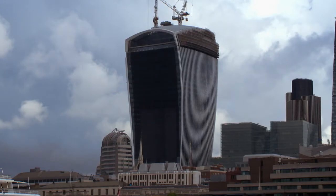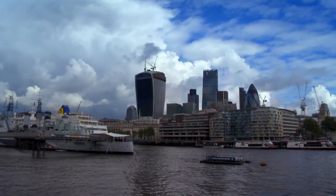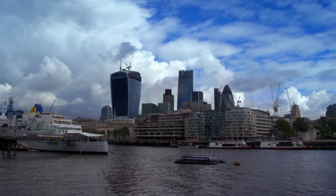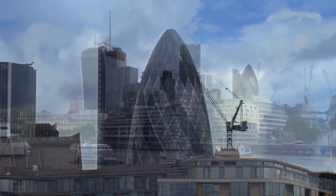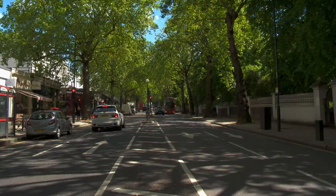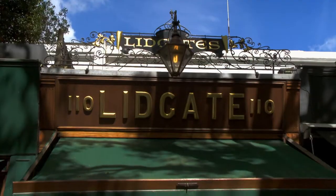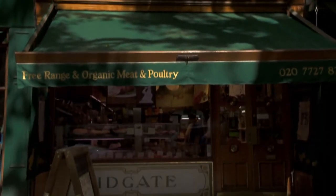After two days of tasting the delicious food of Yorkshire, it is exciting to be in the great city of London. Sophisticated food is always on the minds of Londoners, and even the city skyline boasts iconic buildings with nicknames like the Gherkin and the Cheese Grater. It is in the leafy suburb of Kensington that I meet Danny Lydgate, whose butcher shop is a gourmet destination.